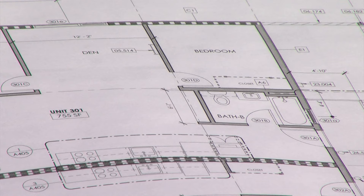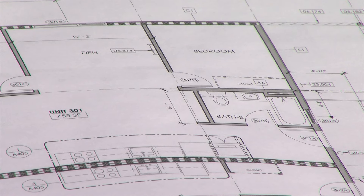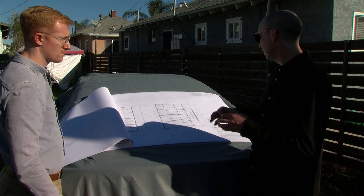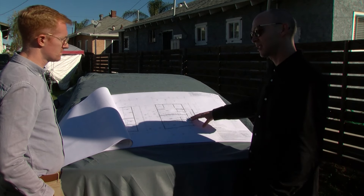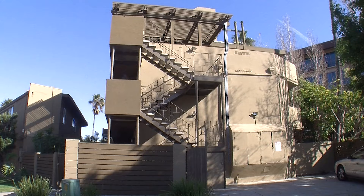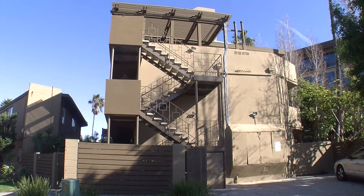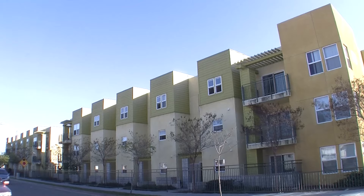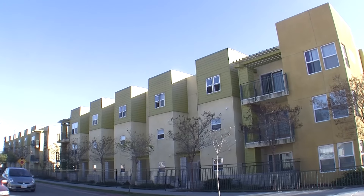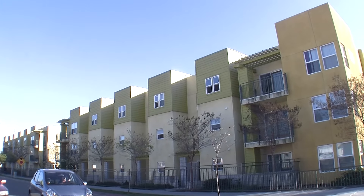Designing buildings is complicated and every inch counts. Pearson says he was able to incorporate these family-sized apartments by designing the project with only one staircase. He says so-called single-stair buildings offer architects more flexibility — less of the building is taken up by hallways and staircases. That makes it easier to incorporate two- and three-bedroom apartments with windows on multiple sides.